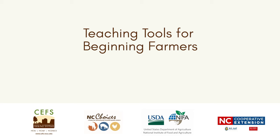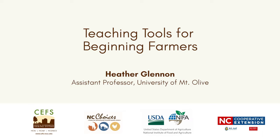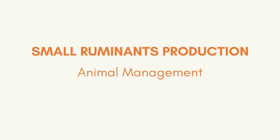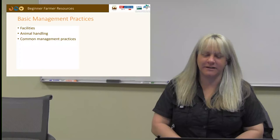Welcome to the NC Choices webinar series Teaching Tools for Beginning Farmers, funded by the United States Department of Agriculture's Beginning Farmer and Rancher Development. I am Heather Glennon, Assistant Professor at the University of Mount Olive, and I am going to present the module on small ruminant production. This is one of seven modules offered in this webinar series. You can find out more on our website or our YouTube channel.